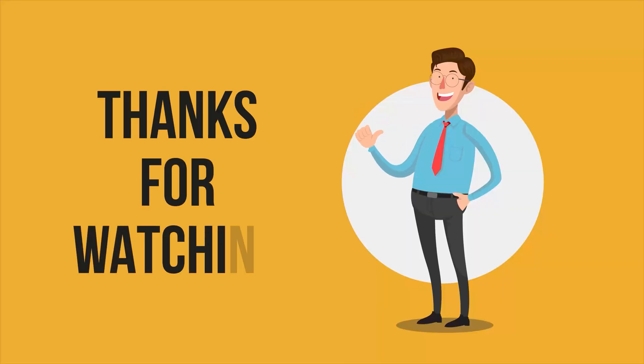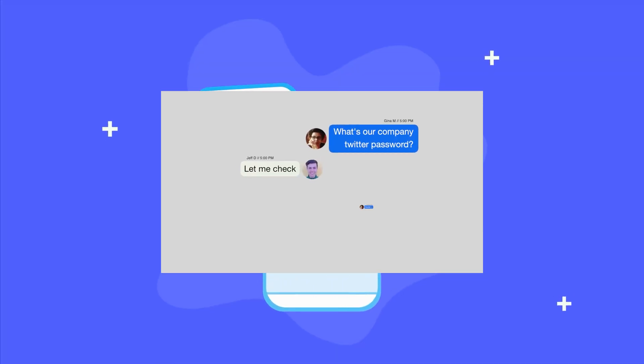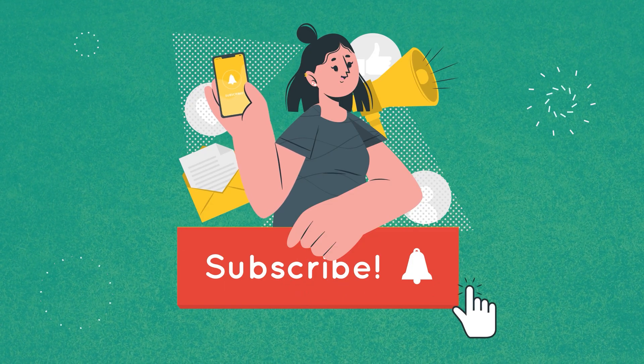That was all about the five trusted password managers for your digital life. Thanks for watching — if you found this video helpful, please give it a thumbs up, share it with your friends, and let us know your thoughts in the comment section below. Subscribe to our channel and hit the bell icon if you want to see more videos like this on your feed.